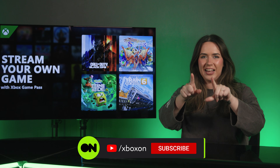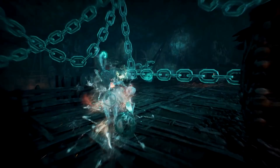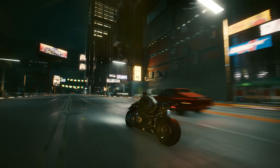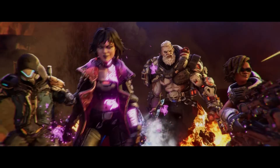Actually, now that I think about it, we do know, and we'd love to tell you, so make sure you subscribe and ring that bell to hear all about them. Have you tried streaming your own games yet? If so, tell us all about it in the comments. And if not, go on, give it a try. Go! Okay, see you next time.